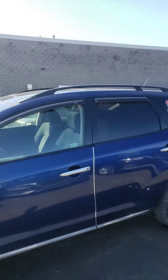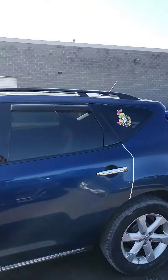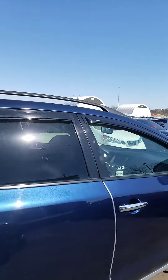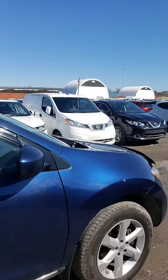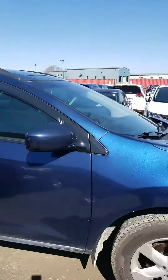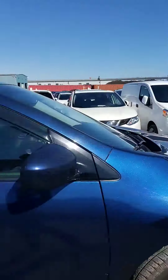Hello, this is Hanok at 417 Nissan. I'm just going to show you the 2009 SL all-wheel drive Murano. It's a beautiful car, only 200,000 kilometers. The car comes safetied. As you can see, you have the rain guard and you have the hood protector.